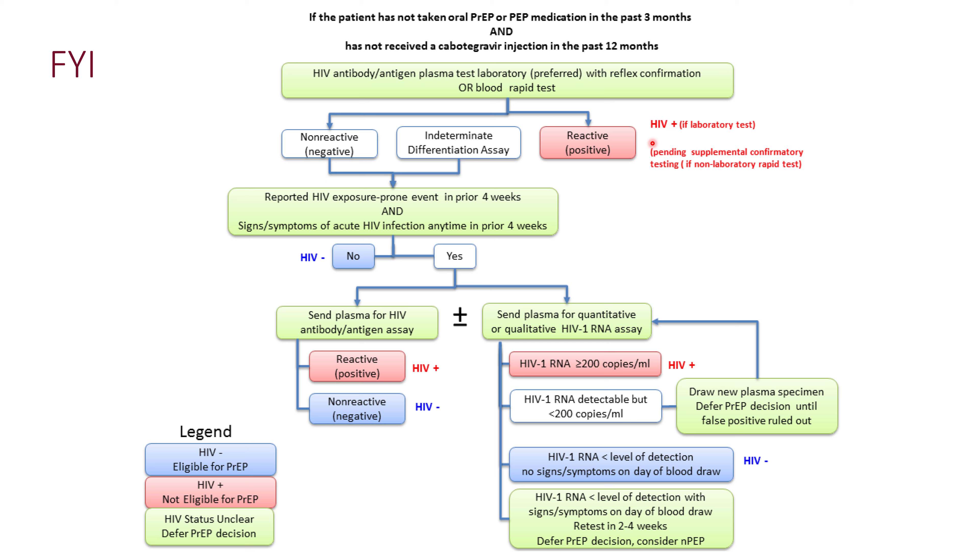If the result is confirmed to be a true positive, the patient needs to be transitioned into treatment for HIV.